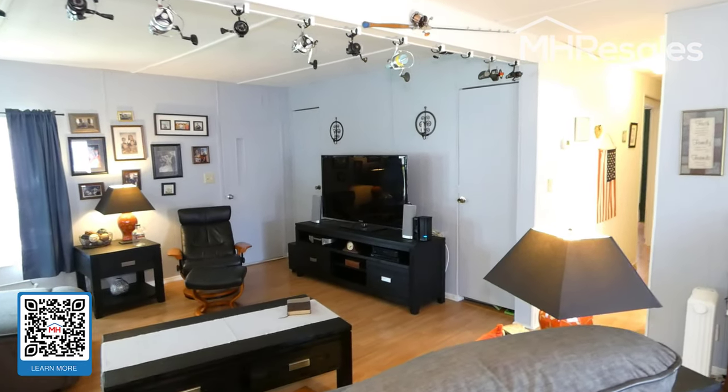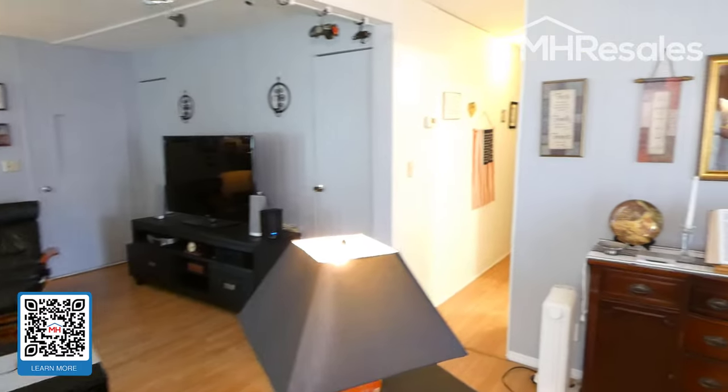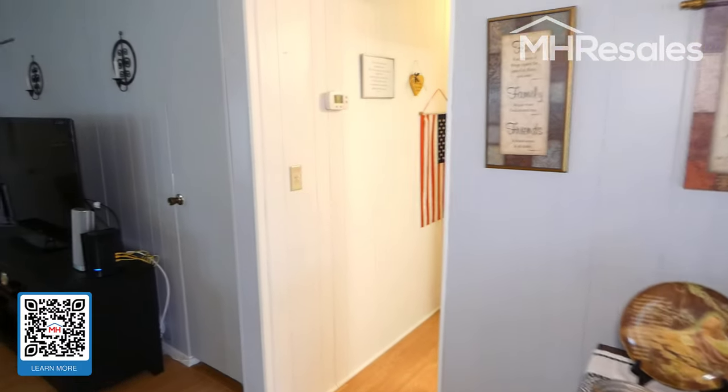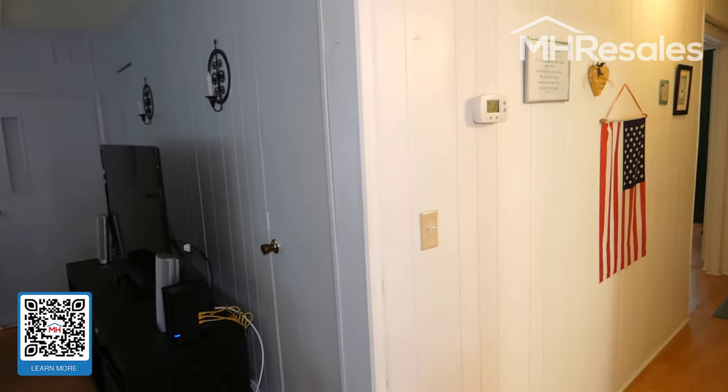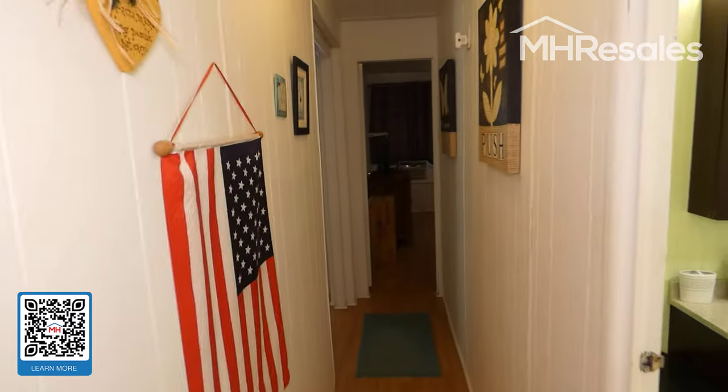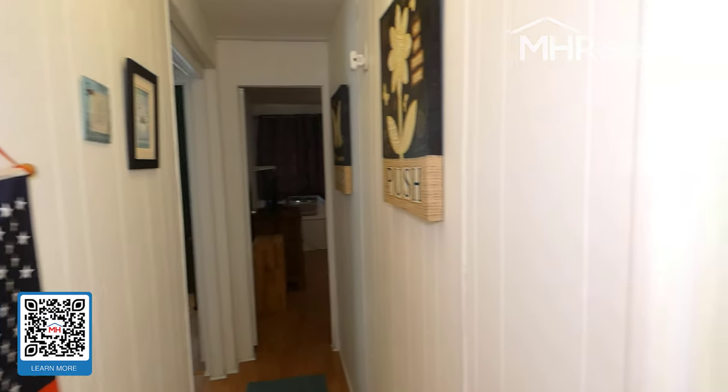Practically all the furniture will be included in the sale, except for this sideboard and the bed in the master bedroom. Walking down the hallway — this is, by the way, a three-bedroom, two-bath home.